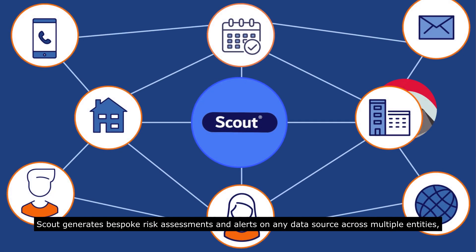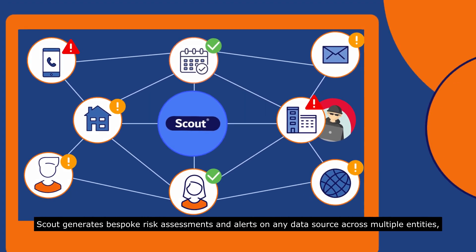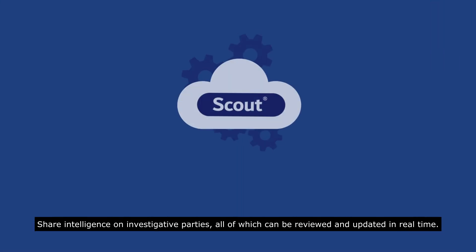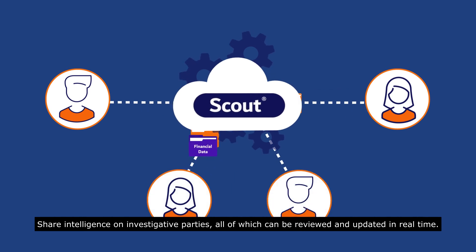Scout generates bespoke risk assessments and alerts on any data source across multiple entities, and creates investigation reports within seconds, saving up to 85% of your time. Share intelligence on investigated parties, all of which can be reviewed and updated in real time.